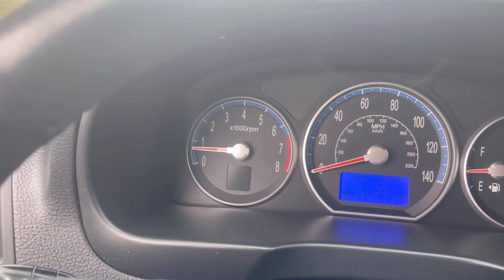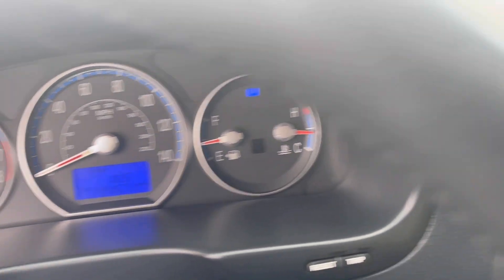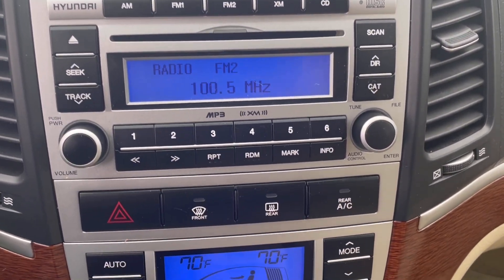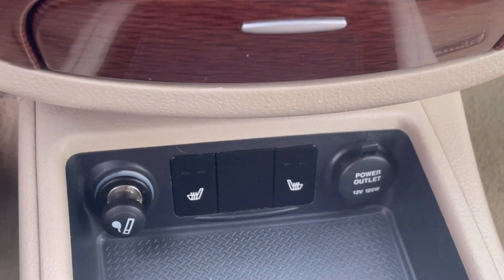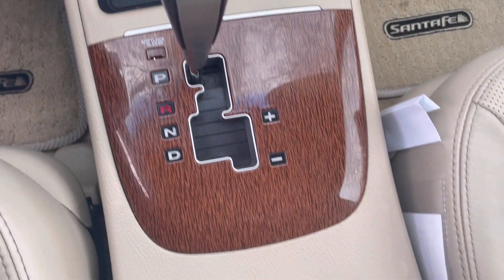Taking a look at that nice, bright dash — nice and easy to read with that blue LED display underneath. As you pan over to the center stack, you have AM, FM, and multimedia controls. Down below that are your climate controls, again with that wood-grain interior. Next to the cigarette lighter down at the bottom are your two front heated seats.